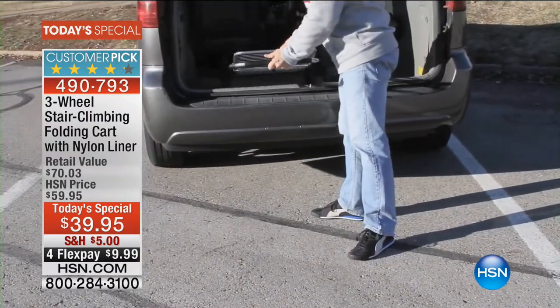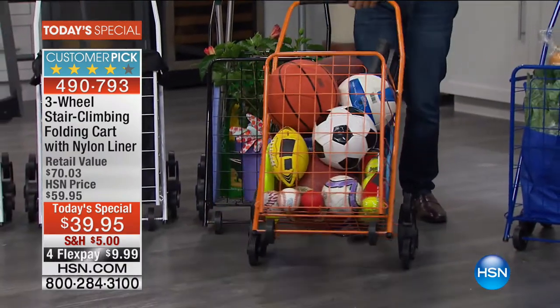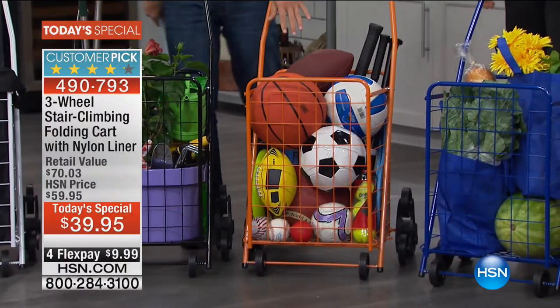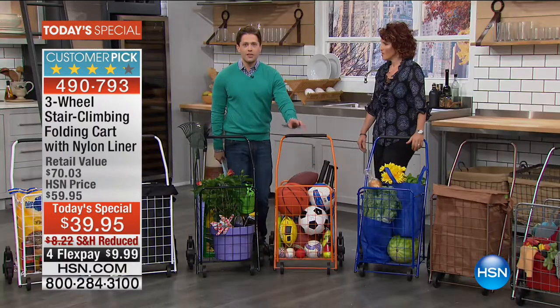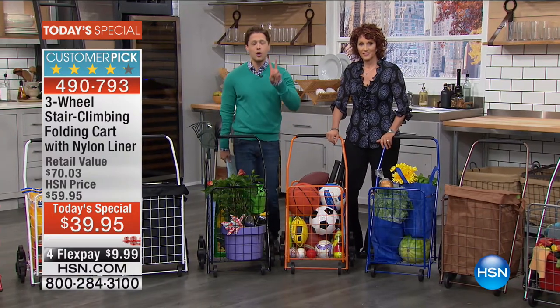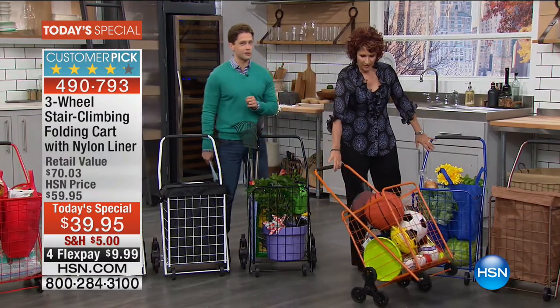As a fall home cleanup item, it was brought in as a fall exclusive color. If you want the orange, we expect it to be the first one to go today. And don't forget, everybody who gets this gets the liner, the matching same-color liner, and two included reusable grocery bags — all at the lowest, best price we've ever offered our stair-climbing cart.